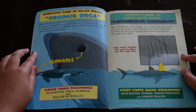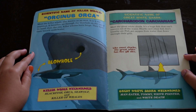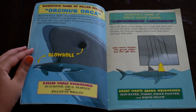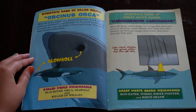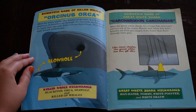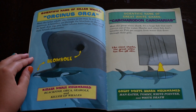Scientific name of great white shark: Carcharodon carcharias. Meet the great white shark. It's a huge fish that can't breathe air. Fish get oxygen from water that flows through their gills. Like most sharks, the great white has five gill slits. Great white shark nicknames: Man-eater, Tommy, White Pointer, and White Death.